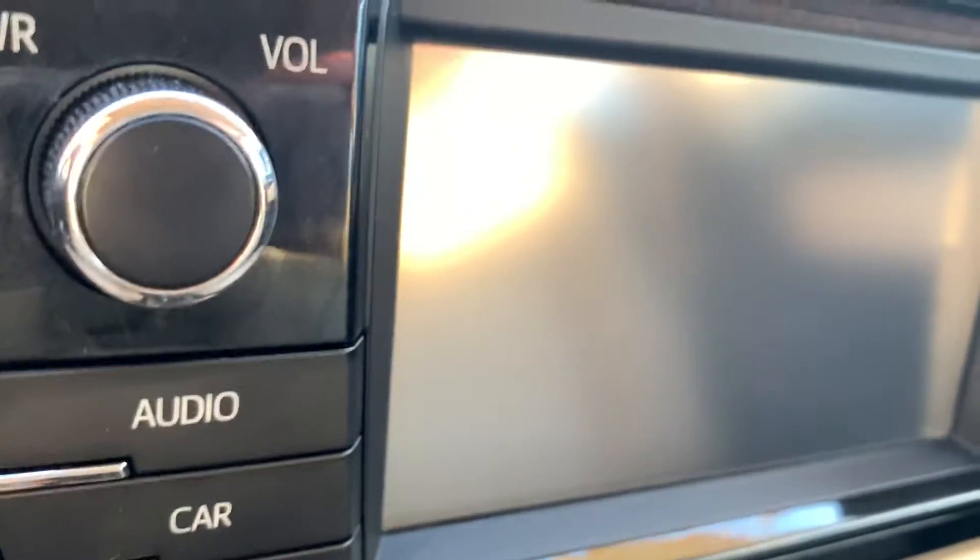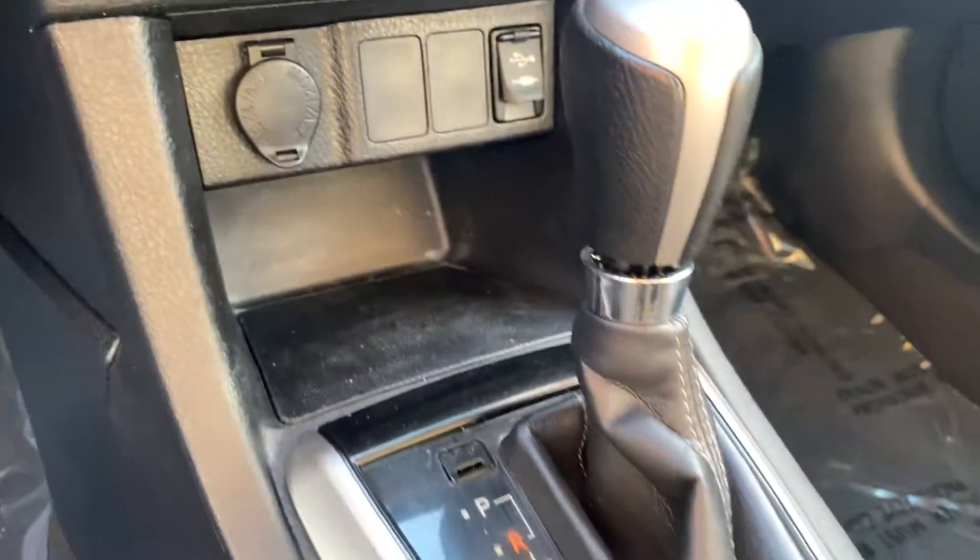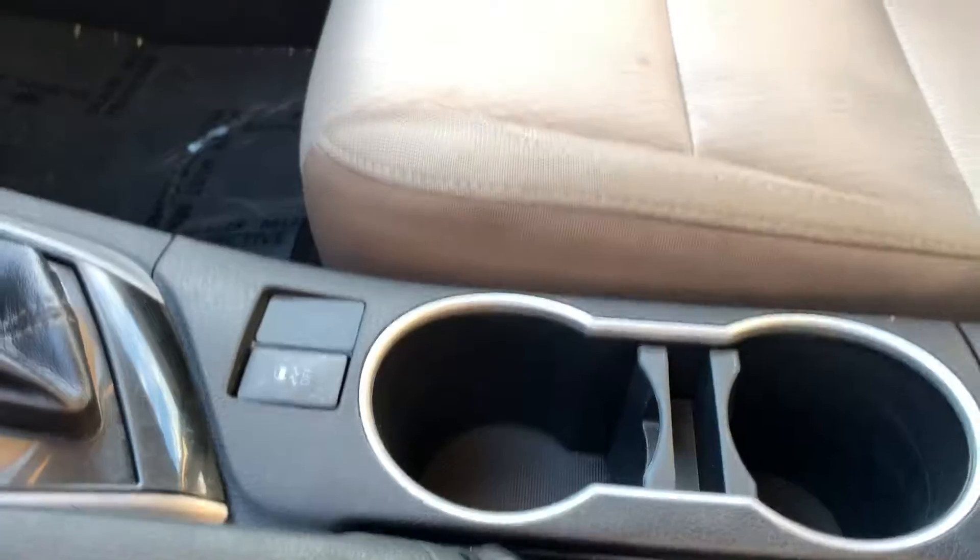Here's your media center, your climate control, the shifting knob is right here. Coffee cups.